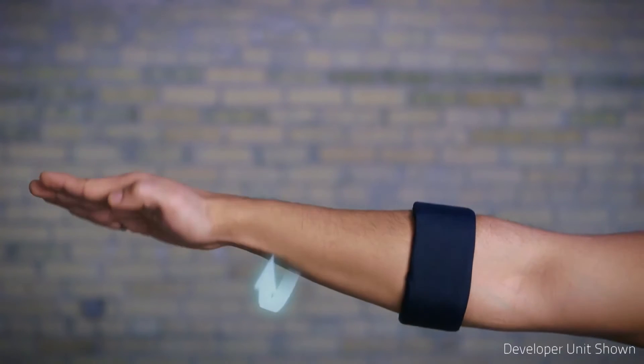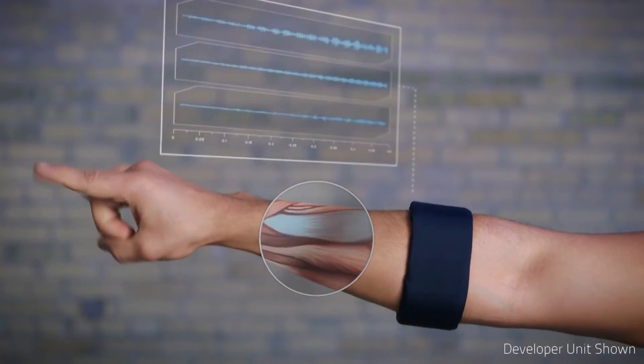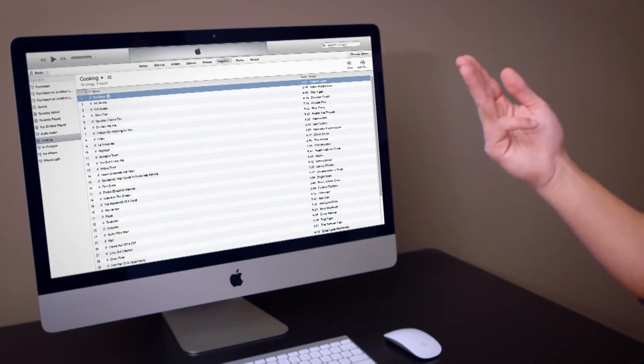The digital age is here and the way we interact with technology is slowly moving from touch to gestures. Thalmic Labs, a company founded by three University of Waterloo students, have created a solution that lets anyone control and interact with technology using only gestures from your fingers and hands. The Myo digital armband is worn just above your elbow on either arm and detects the electrical activity of muscles, generating control for movement of computer applications, appliances, or even toys.